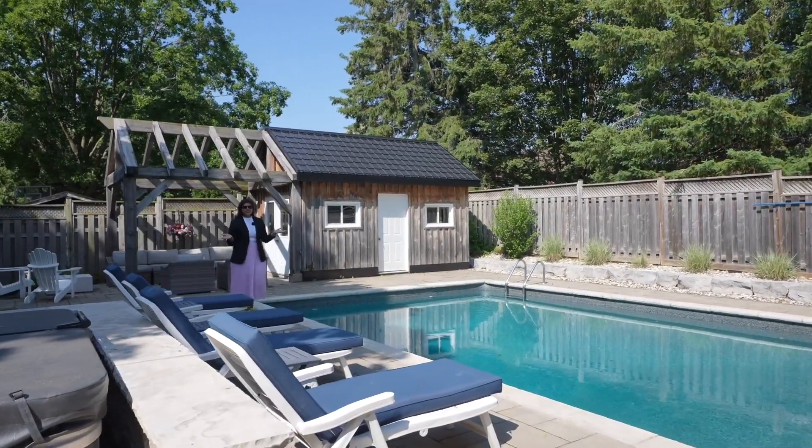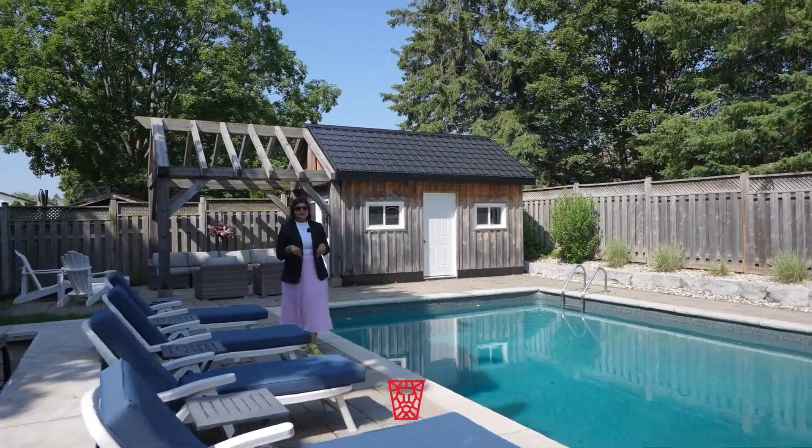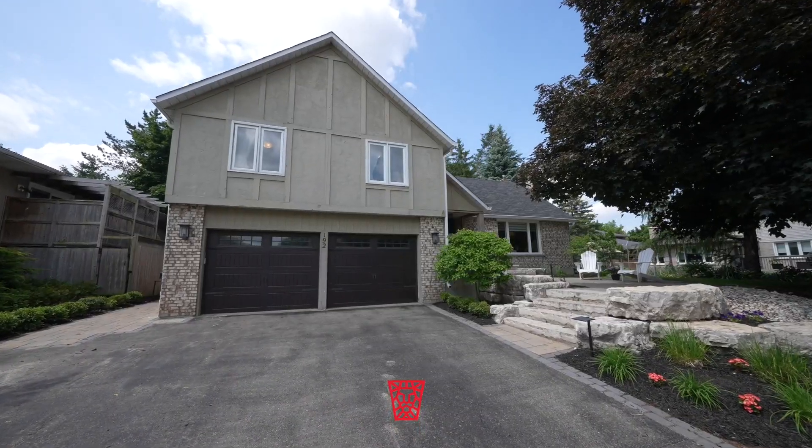Welcome to the community of Kortright East, right here in South Guelph. I am thrilled to present 192 Dimson Ave, which is sure to capture your hearts and the essence of Guelph living.